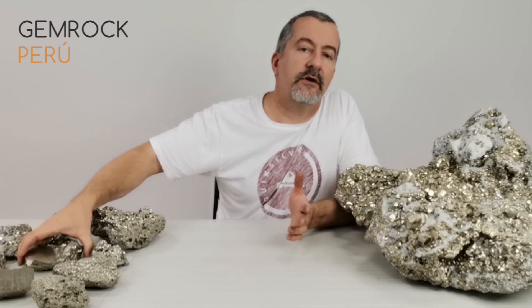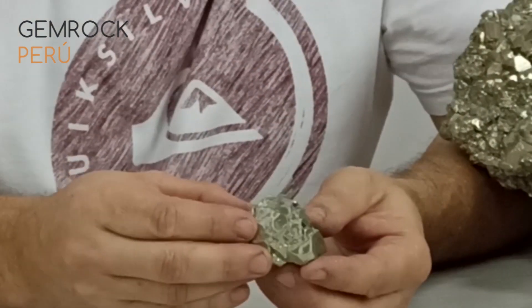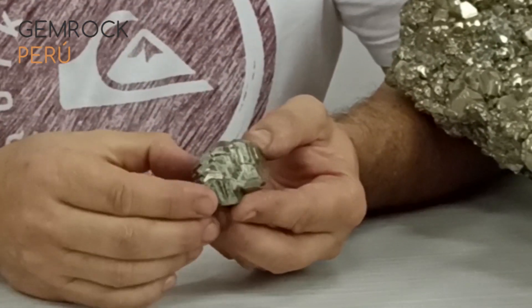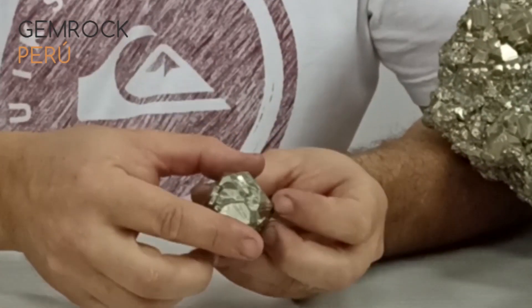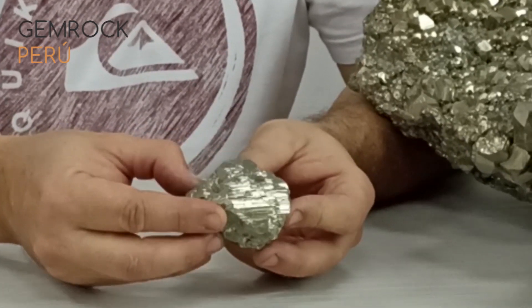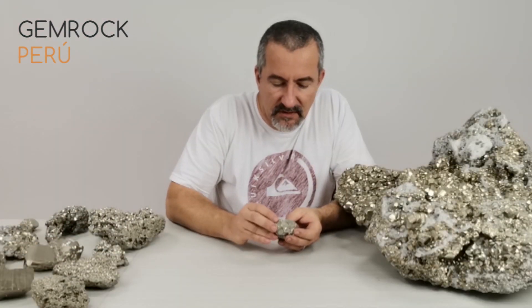Pyrite can also take very odd shapes. I have two examples here. This is a pyritohedron crystal that is completely flattened — as if you had stamped on it. That's a very rare shape, the first time I've found something like that in my collection. Pyrite can also be completely naturally fractured, like this example here with all these fractures — a very strange shape.